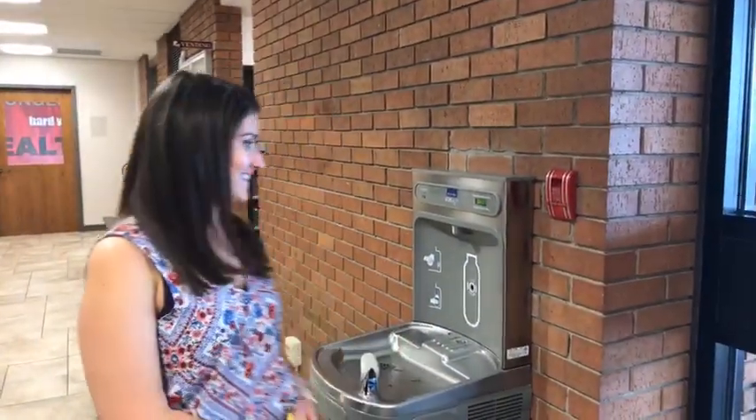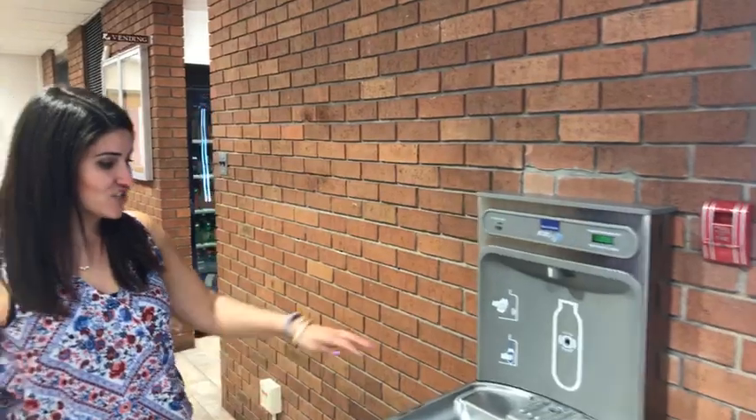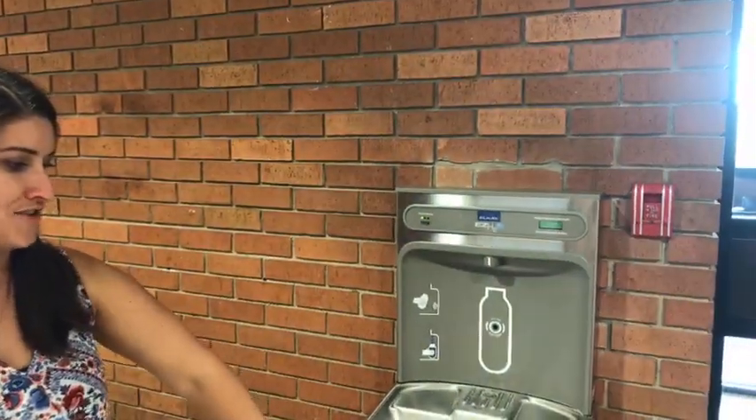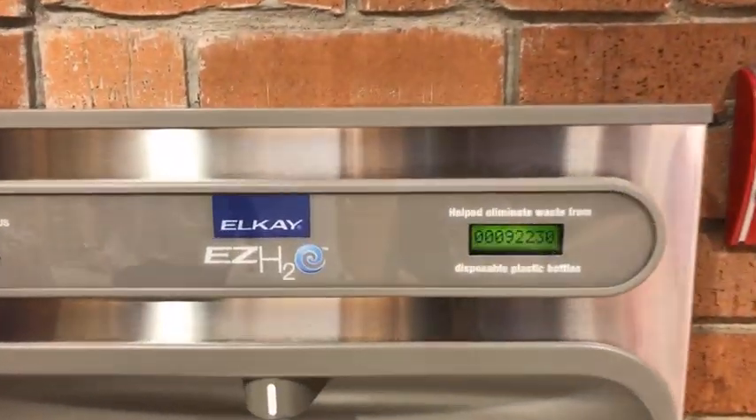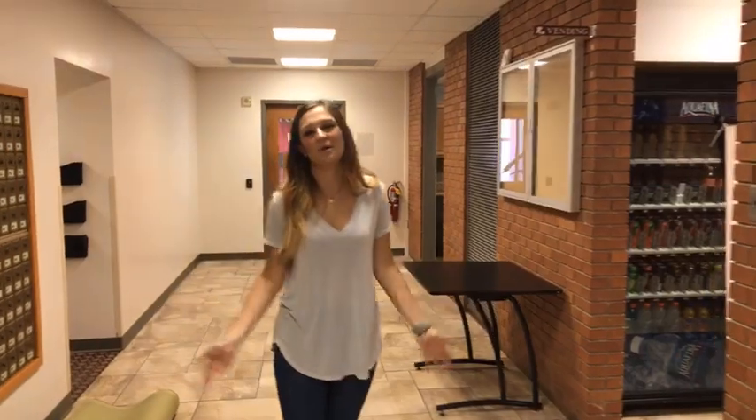There's a water bottle refill station here. People love it because it makes it really easy to get water — you don't have to put your mouth on a fountain, you just put your bottle right there. Molly's advice: don't buy water bottles, just buy one good one and refill it. You can get one at TJ Maxx for about six bucks.